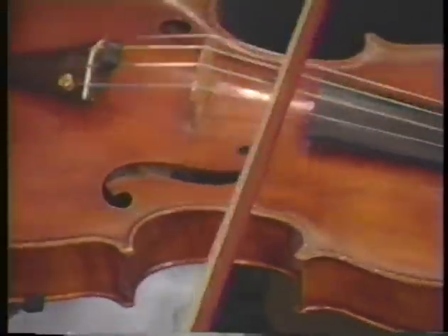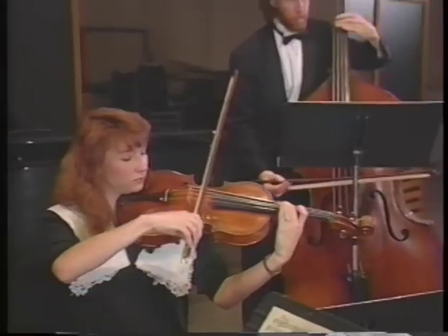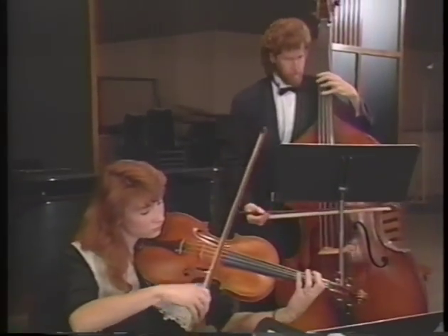And why are the members of the violin family different sizes? It turns out that the smaller instruments play a higher pitch, but we'll talk more about that tomorrow. Right now, let's take a look at the piano.